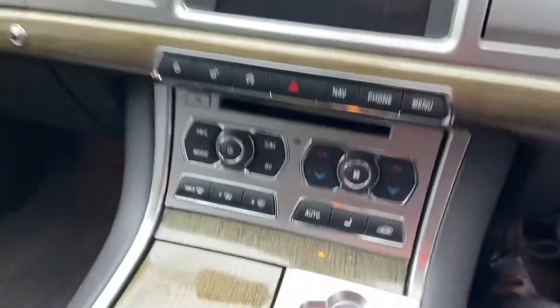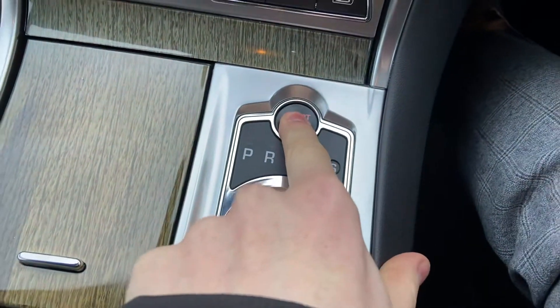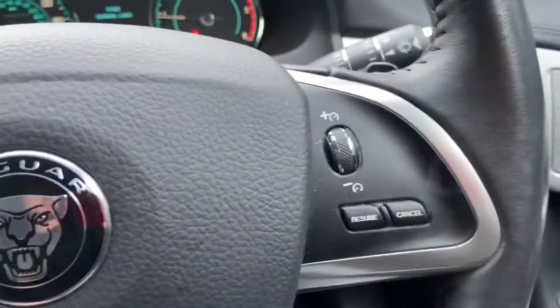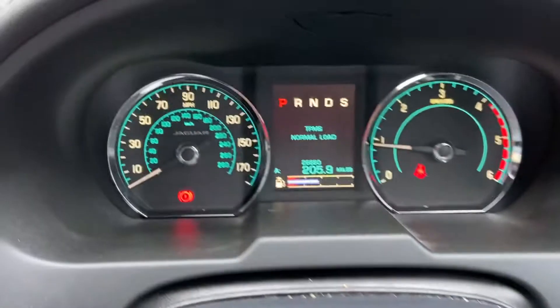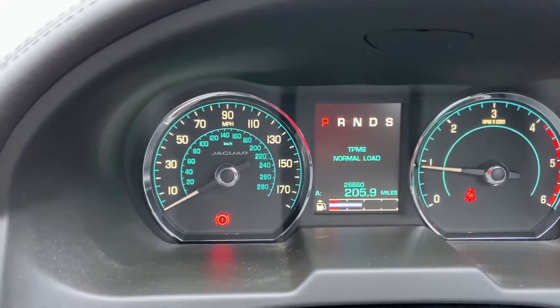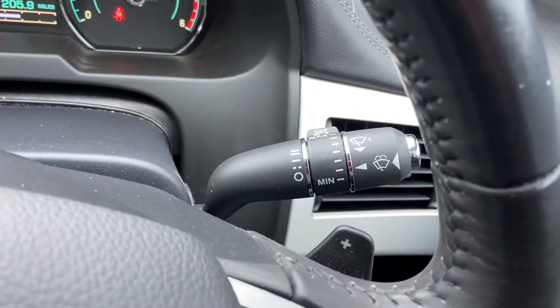Inside the vehicle, it's keyless start along with keyless entry — foot down on the brake to start the vehicle. Multi-function steering wheel including cruise control. And there you can see 26,660 miles on the clock, so really low mileage. Bear in mind this is a 64-plate, so a 2014 registered vehicle — incredibly low mileage.